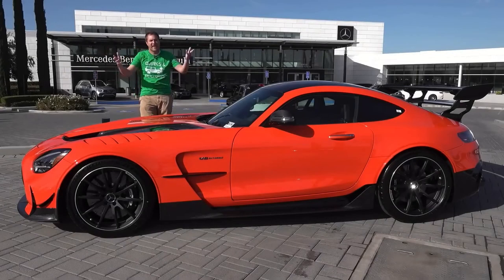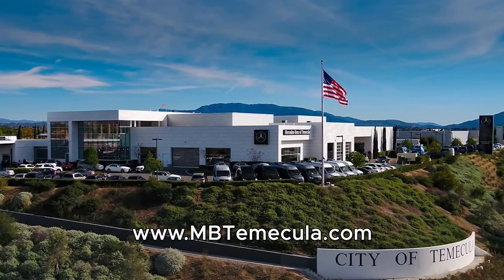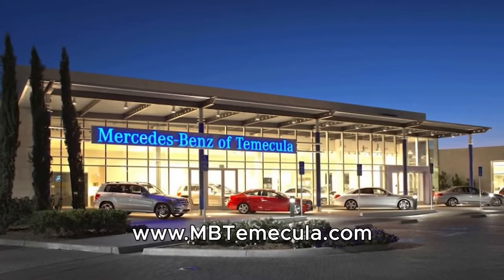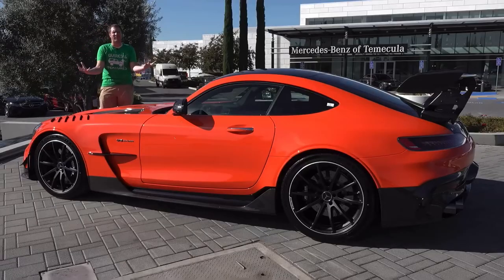I've borrowed this AMG GT from the Mercedes dealership here in Temecula, north of San Diego. They have a great selection of AMG models, including the AMG GT. It's tremendously difficult to acquire. Check out Mercedes-Benz of Temecula. Let's talk AMG GT.